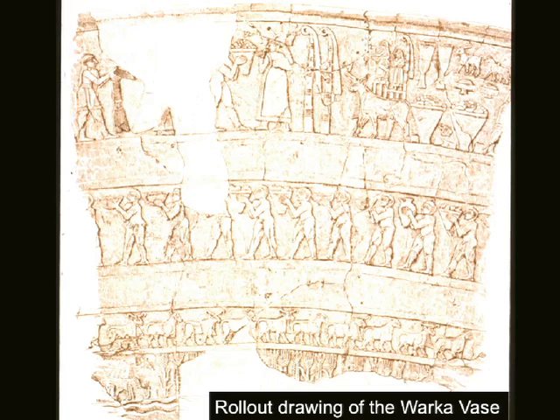This is actually one of our first pieces of narrative art. It's broken into registers in which we see a very clear series of transitions. At the very bottom you'll see these waves, a depiction of water — probably either the Tigris or the Euphrates. From water we get the next stage in the food chain, so to speak: we have wheat and barley, which then goes on to the next register in which we have rams and ewes.